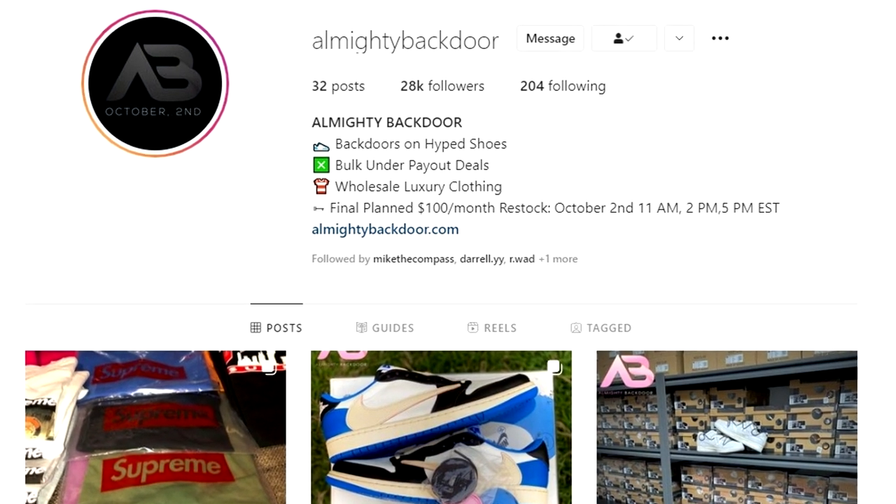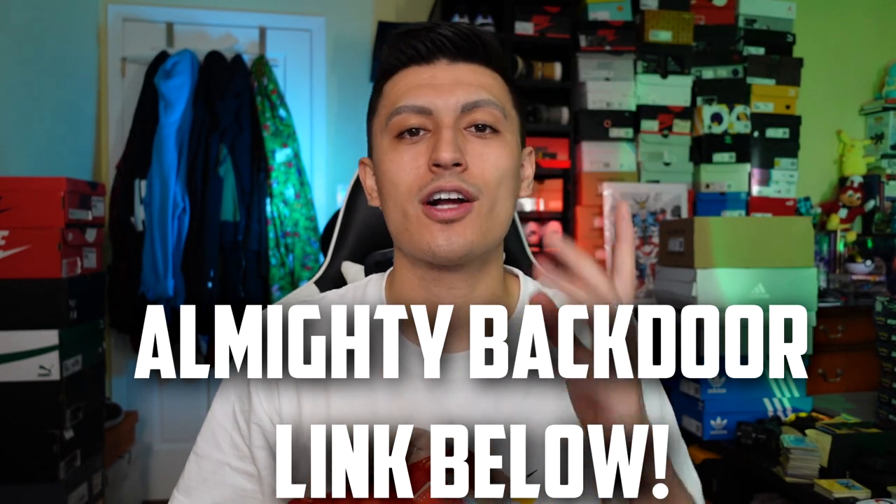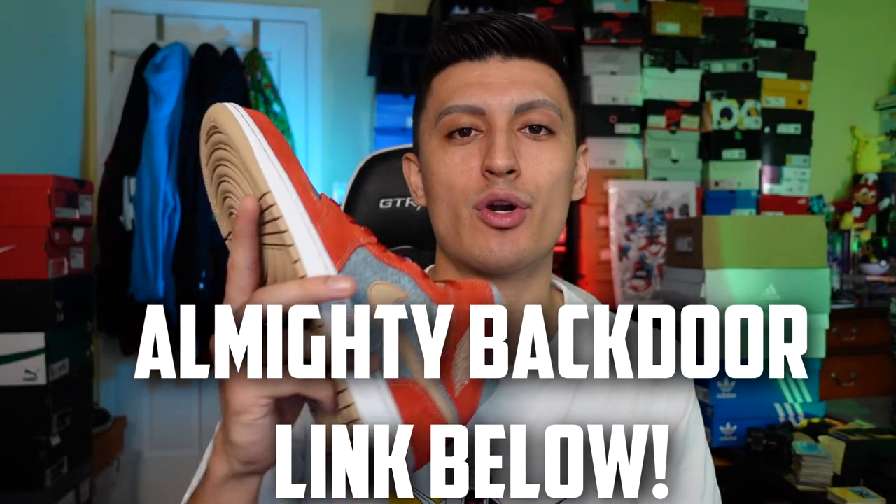Comment down below if you want to talk about these Denim Jordan 1s — whether you like the mids or the lows. I gotta give a huge shout out to Almighty Backdoor for sponsoring this video. Check them out linked in the description below. They're restocking their membership keys Saturday October 2nd at 5 p.m. Eastern or 2 p.m. Pacific. If you're a reseller and want to take it more seriously, they've got you covered. Thank you guys for watching, hit that like button, and I'll catch y'all in the next video. Peace out.